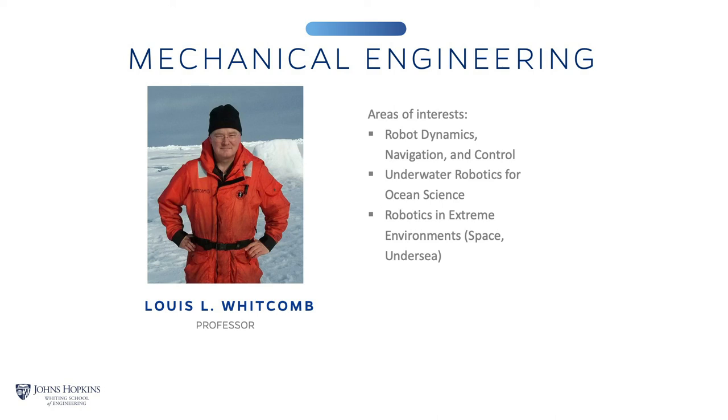Lewis is a professor in the Department of Mechanical Engineering and is renowned for innovative robotics research and development for space, underwater, and other extreme environments, as well as novel systems for medicine and industry. He holds a secondary appointment in the Department of Computer Science. Lewis will now introduce a graduate student to help us answer further questions this morning.